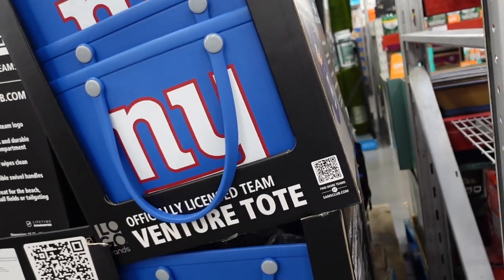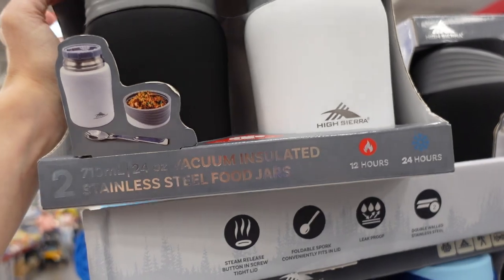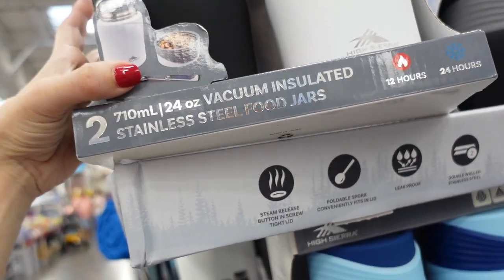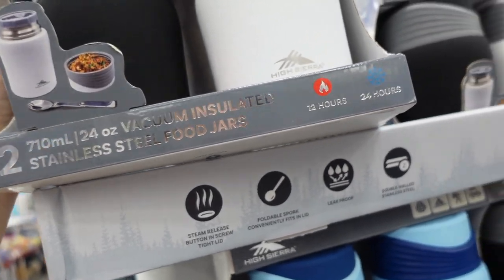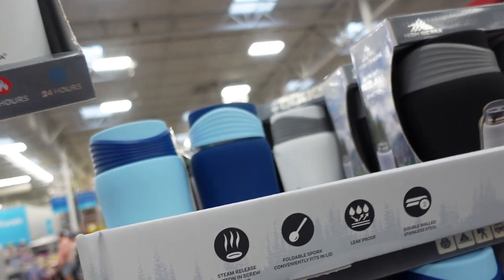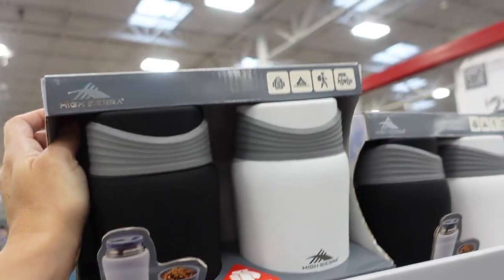Two-pack of thermoses from High Sierra. You get a bowl or jar section and then a section for liquid — 12 hours hot, 24 hours cold. Comes in white and black, or a blue combo, and you get two for $21.98.